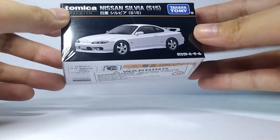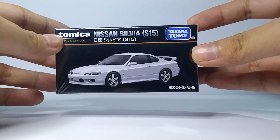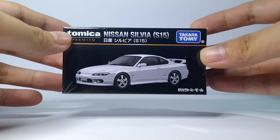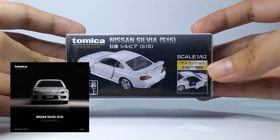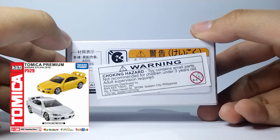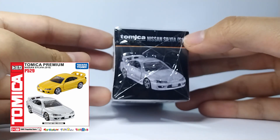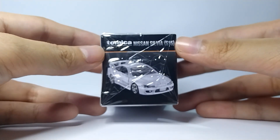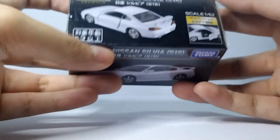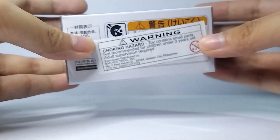Say hello to the Tomica Premium Nissan Silvia S15. I got this way back in late February — it's an exclusive item only sold on the Takara Tomy flagship store. Its base is the Premium number 19 S15, which is yellow, but only the white one is considered special. It took me so long to decide whether I should open it up or keep it sealed, and obviously this video means I chose the former.